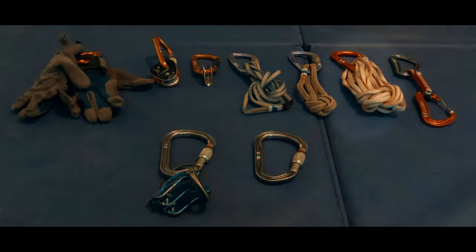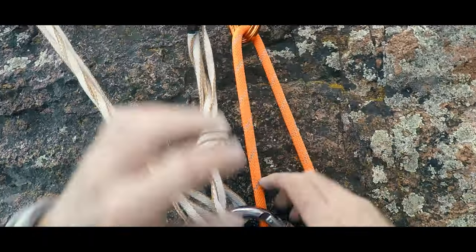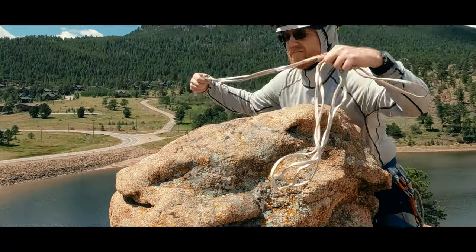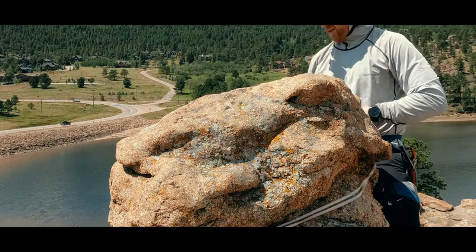Let's start with this quad length sling. It's 240 centimeters. This is mostly for anchor material. Given my little guys love rock climbing, I probably use this most as a top rope anchor, but I also use it for trad climbing and as anchor material over natural protection.